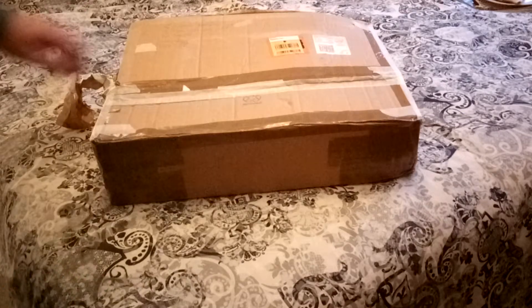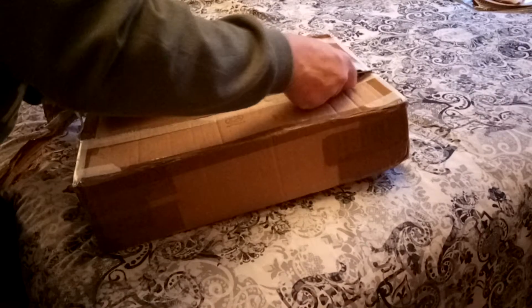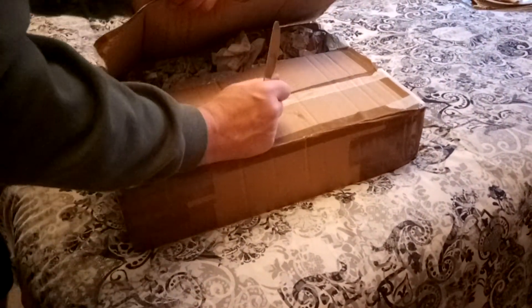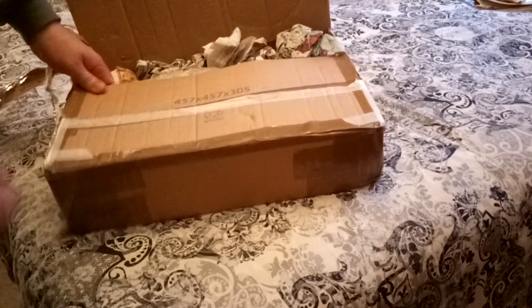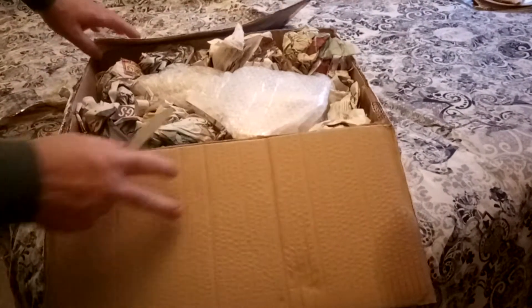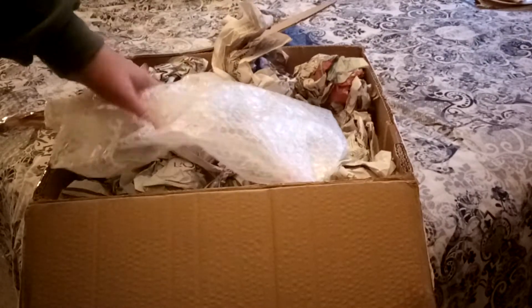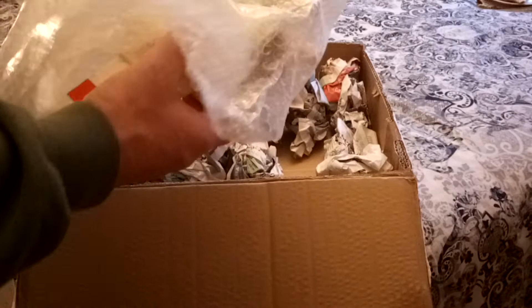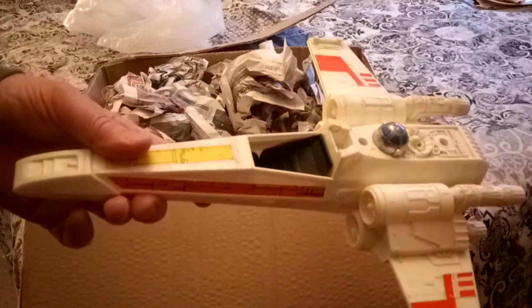Let's have a look - it's very well packaged. So what we have in here, just getting a bit closer, is hopefully what looked in the photographs like at least a really nice condition original 1978 X-Wing Fighter. Now you might say, yeah well obviously, what's great about that? The guns are missing and the cockpit's missing, but...